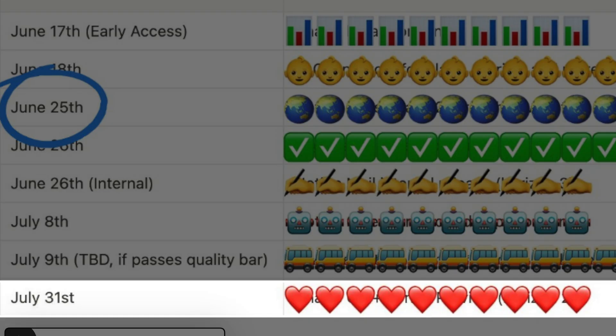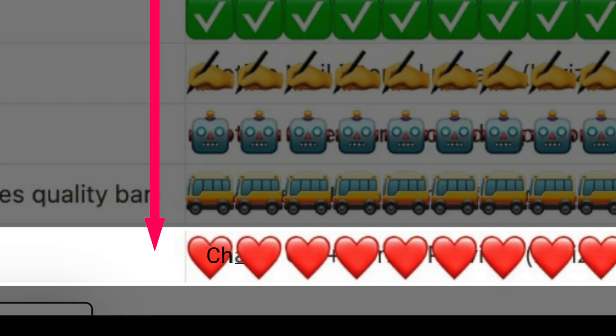The last interesting release is the July 31st entry marked with hearts, and I think this one is all about Notion Charts going fully public. So would you consider upgrading because of these features if you're currently on a free plan?